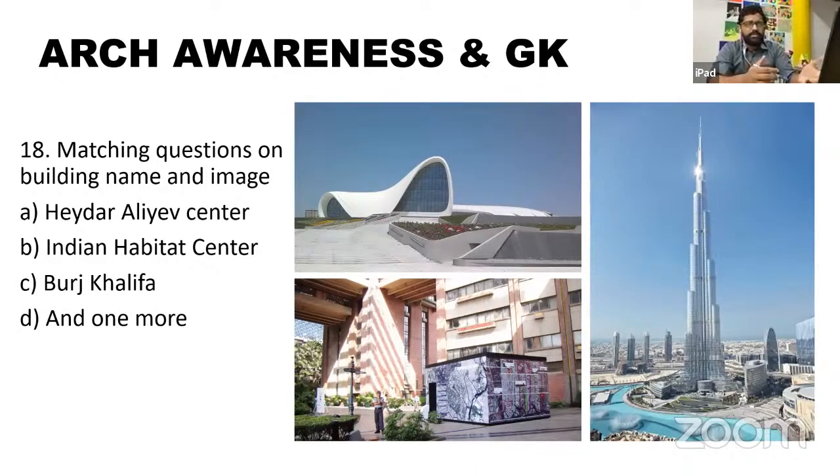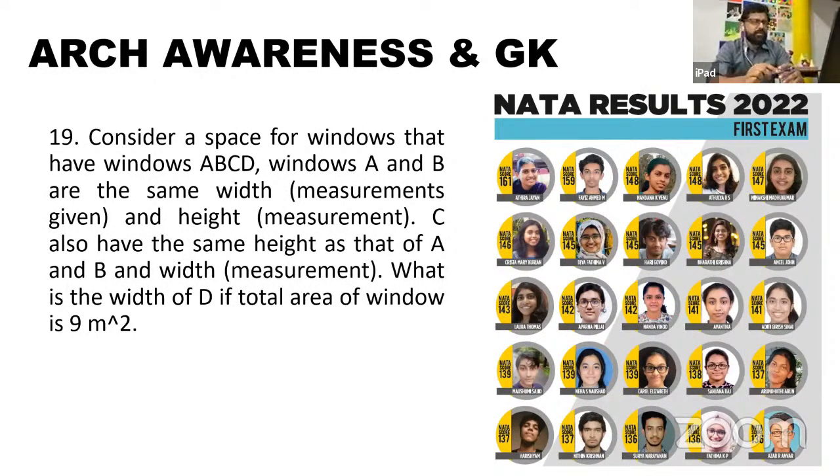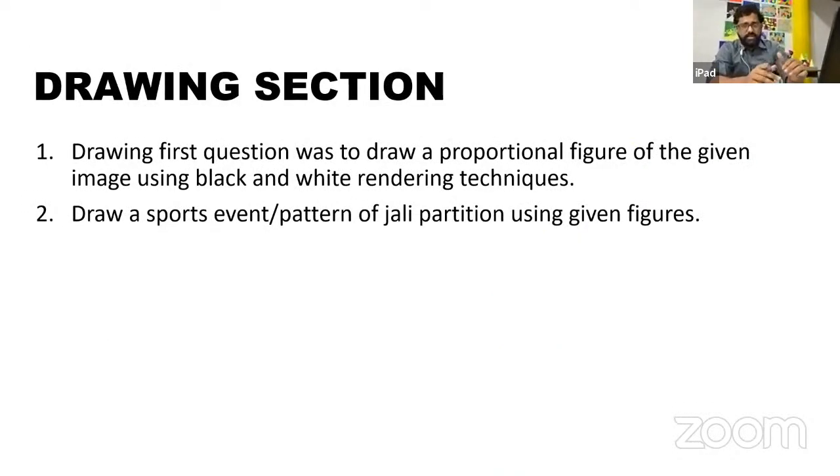One question was quite easy — a tropic question where identifying the Eiffel Tower and Burj Khalifa was straightforward. What might have been difficult was the Indian Habitat Center. Students reaching top schools like SPA Delhi are asked to visit and study the Indian Habitat Center as a case study — it's an important monument designed by the legendary Joseph Allen Stein. There were also very basic civil engineering questions that could be done with even 10th standard mathematics, including calculating floor heights.